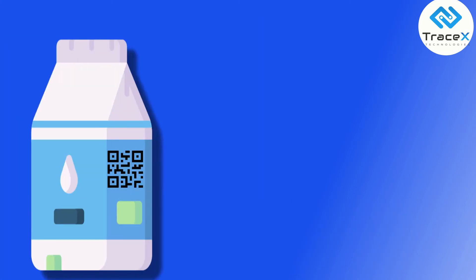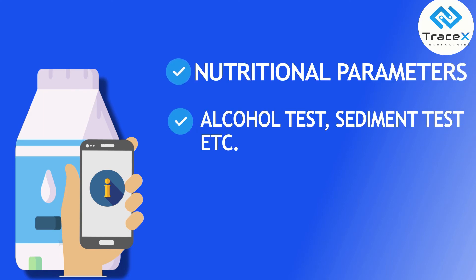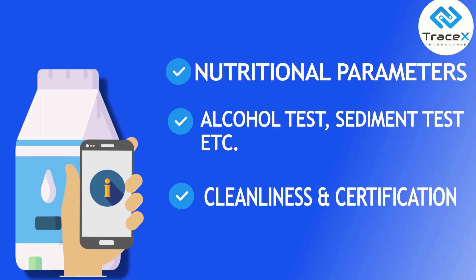Like an ID document, a user will be able to scan the QR code to know different characteristics of the milk product — the nutritional parameters, different quality tests, the cleanliness of the facility, and the certifications associated.